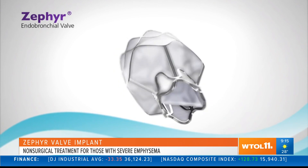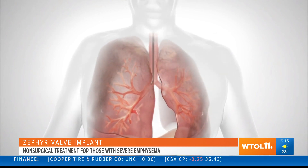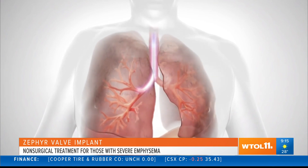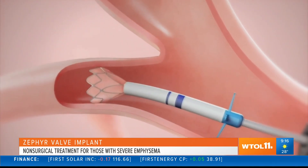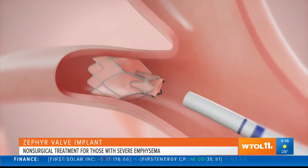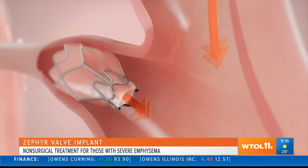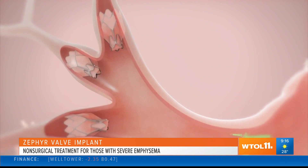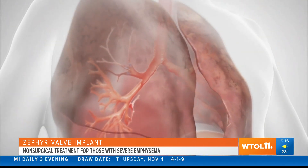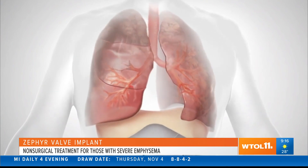This new technology, approved by the FDA in 2018, is the Zephyr valve. We implant these valves using a bronchoscope — it's a very simple procedure done while the patient is sedated, either with conscious sedation or general anesthesia, and it takes only about 30 minutes. We implant the valves in the bronchial tubes leading to the most damaged part of the lung. Air is diverted away from that damaged part — air will come out but nothing will go in — and that damaged part will eventually collapse. We're seeing that illustrated in this animation here with the green arrows versus the red ones.